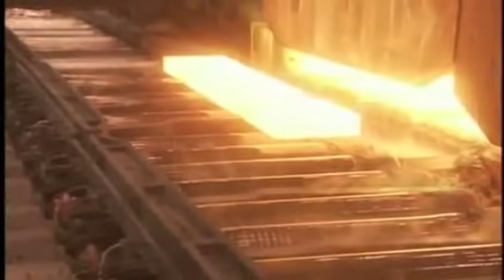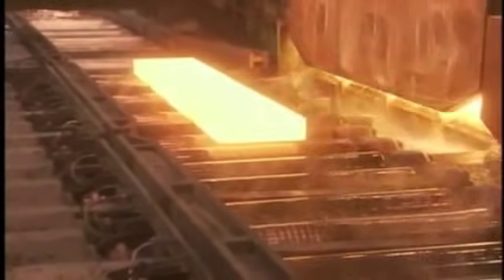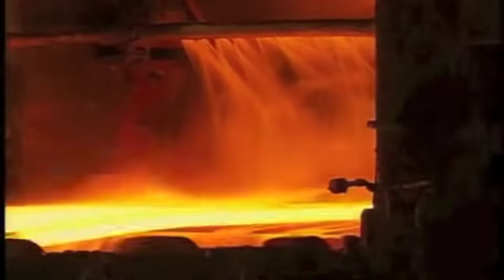Ya en el tren de laminación en caliente empieza la transformación de las planchas gruesas de acero en delgadas hojas. Las planchas son recalentadas a 1.300 grados Celsius y se descalcifican antes de entrar a una serie de rodillos o molinos que las hacen más delgadas y largas. Enseguida entran a un ciclo de acabado donde más rodillos hacen aún más delgadas las hojas. Finalmente son enfriadas y enrolladas en bobinas que pueden tener miles de metros de largo.